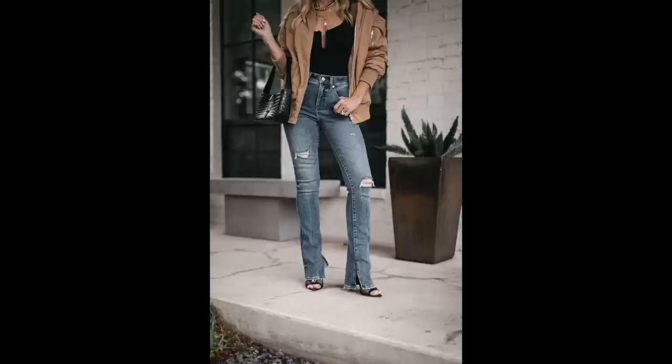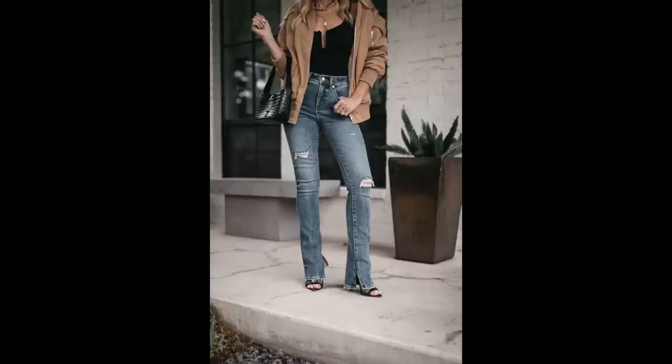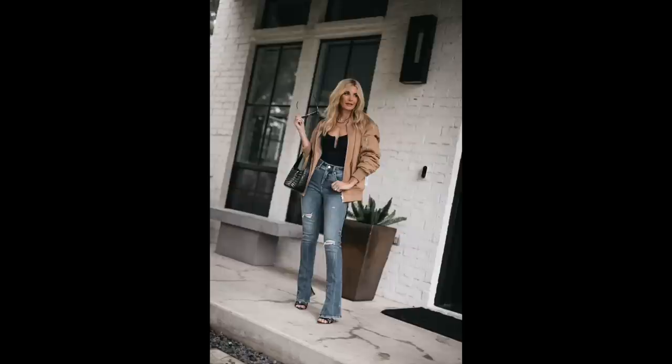These are a mid-rise flare from Express, so incredibly flattering and under $100 — great price. If you've never tried Express denim, I'm a big fan because you can order them in short, regular, and long lengths so you don't have to get them hemmed. I'm five foot four and these are a regular length. I love the slit hem and they have a few rips on them so they're a bit edgy. They're probably in my top three favorite pairs of jeans I've added to my denim collection this fall.